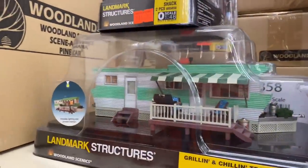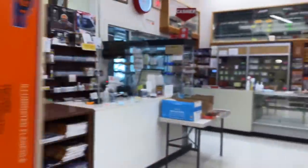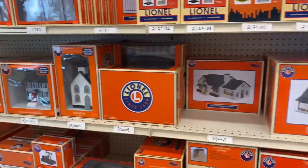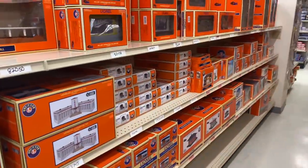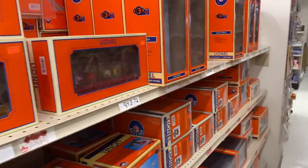These are cool. Trailer park. Cool stuff in here. Lionel buildings — just a ton of stuff, wow.